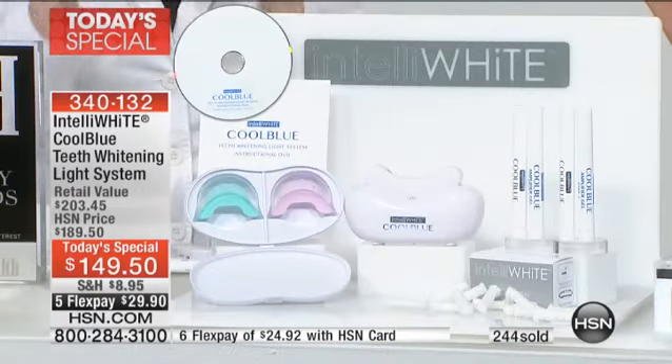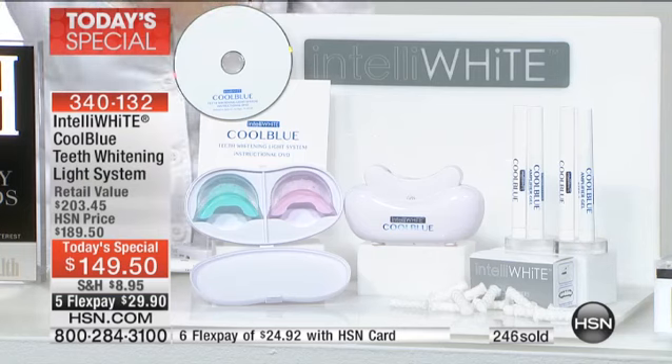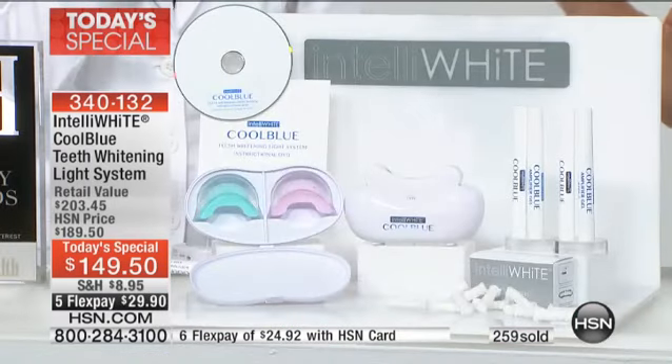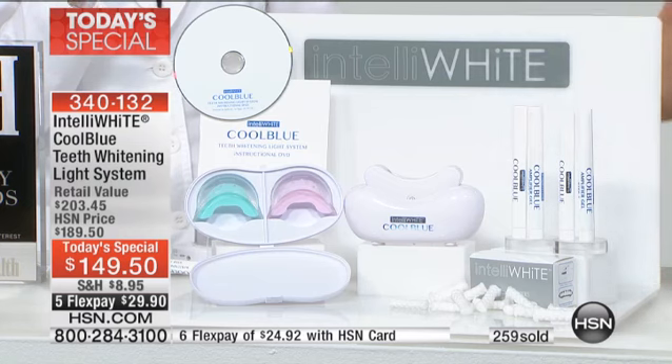Your smile is one third of your face. This is an investment that once you make it, you own it forever. It's not like the dental office where the light is there but you can't take it home. Here you have 40 applications to decide how you want to do it. We've doubled up each one of the pens so you don't have to worry about replacing the whitening gel or the amplifying gel for a whole year — a whole year!